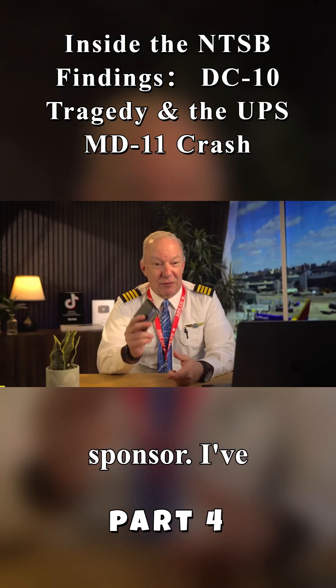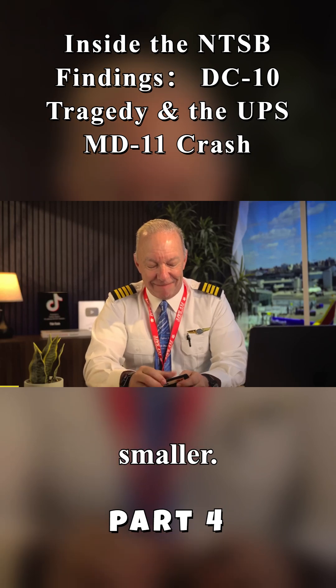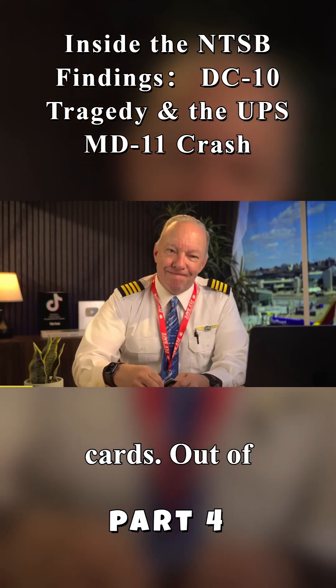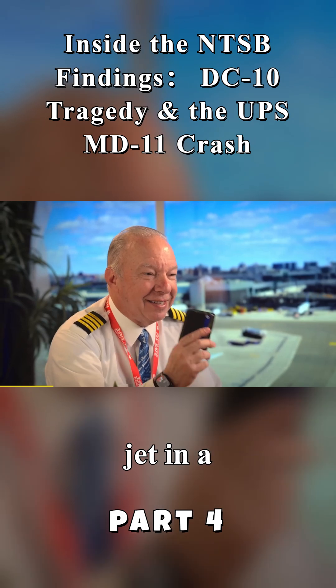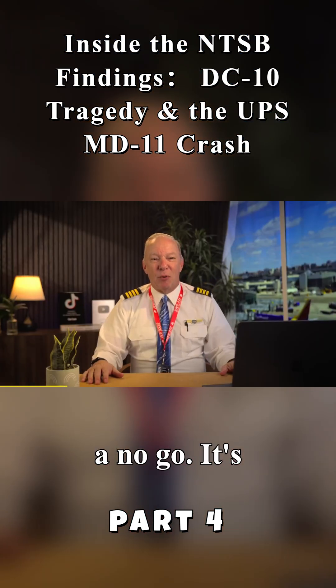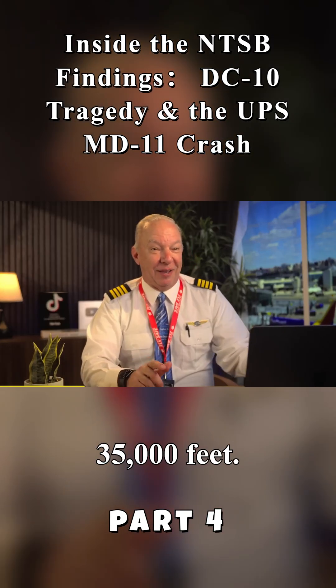I've tried a lot of wallets over the years, and as wallets keep getting smaller, there's a new problem — you can't actually get your cards out of the wallet. I can divert a jet in a thunderstorm, but getting a card out of this thing is a no-go. It's like trying to retrieve a boarding pass from a locked briefcase at 35,000 feet. But I finally found a wallet.